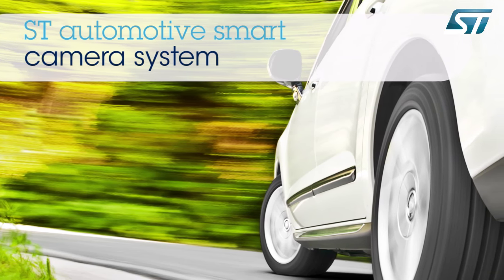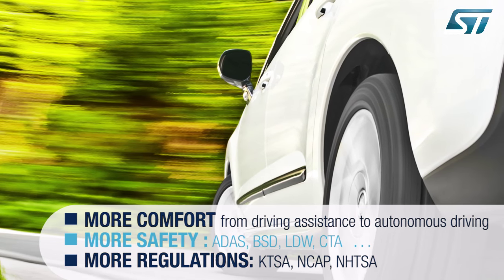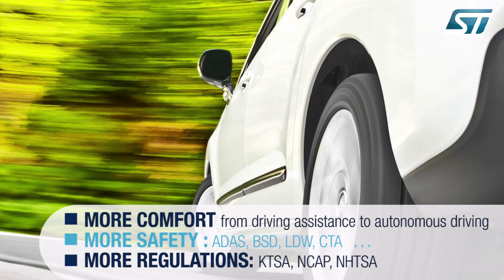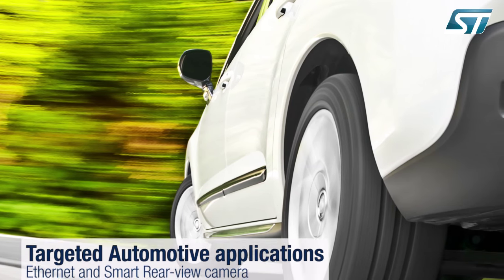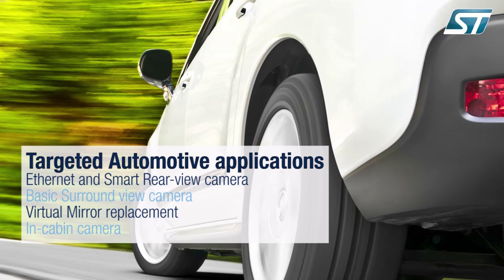To ensure greater comfort and increased safety, as well as comply with stringent regulations within the automotive market, ST's smart camera system is the perfect solution for rear view, surround view, and virtual mirror replacement solutions, as well as Ethernet and other in-cabin applications.